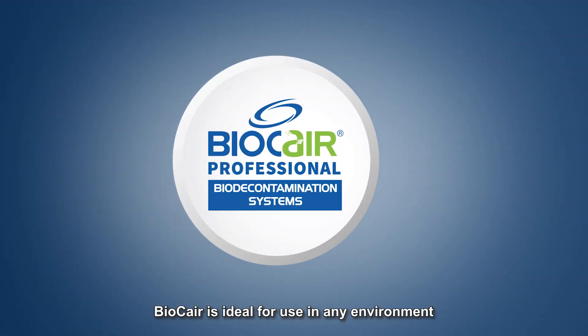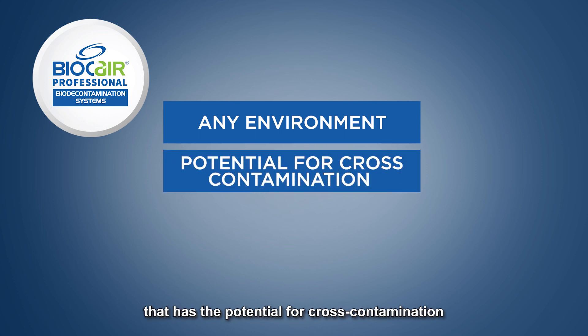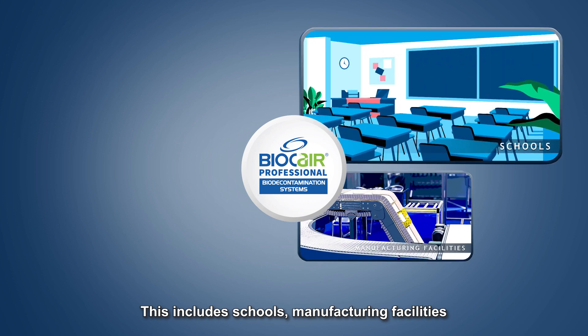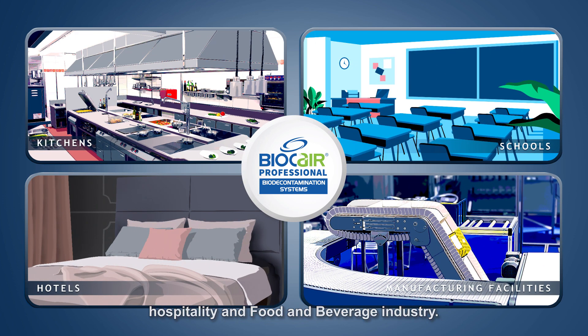BioCare is ideal for use in any environment that has the potential for cross-contamination and the rapid spread of pathogens. This includes schools, manufacturing facilities, and the hospitality and food and beverage industry.